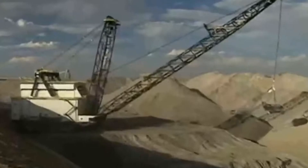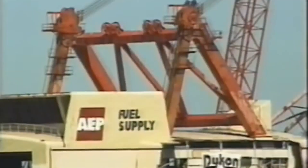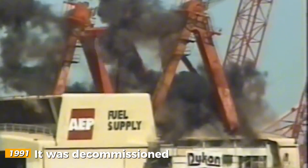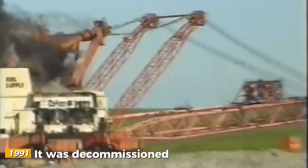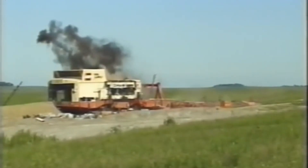As the coal industry began to shift and environmental concerns grew, Big Muskie's fate was sealed. In 1991, it was decommissioned, and in 1999, it was dismantled, marking the end of an era.